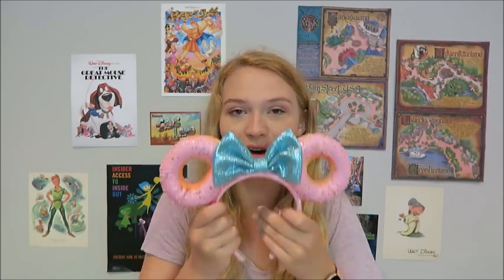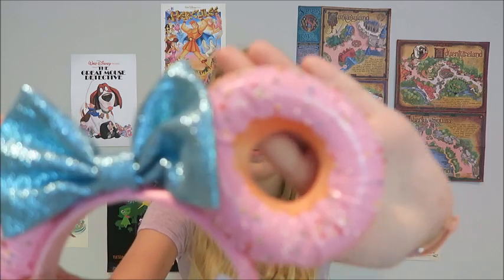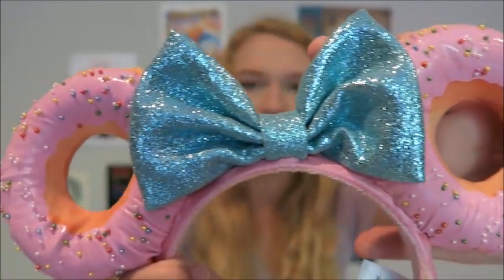Next are these donut ears. I got these from Hollywood Studios at the VIP Passholder event — you can check that out in my Incredible Day at Hollywood Studios vlog, link in the description. These are adorable and they were $28, from the store at the front of Hollywood Studios.